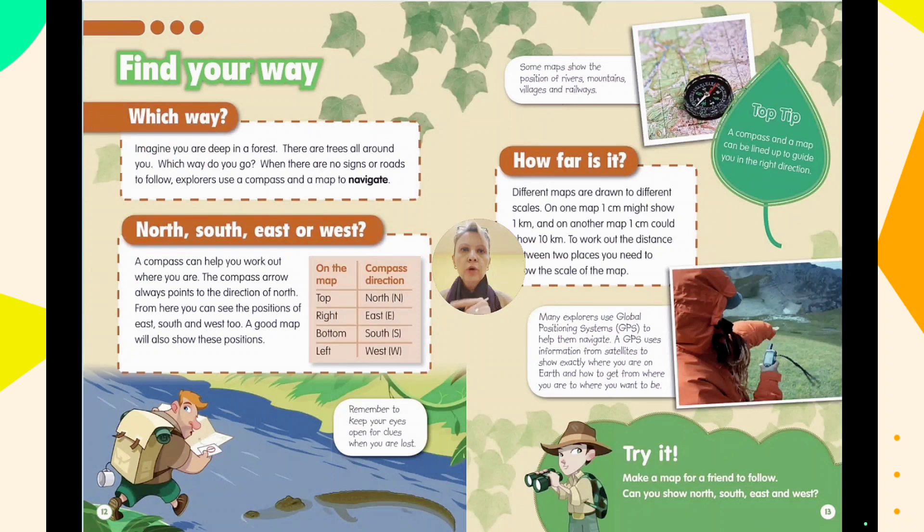Some maps show the position of rivers, mountains, villages, and railways, which can help if you're lost. Top tip: a compass and a map can be lined up to guide you in the right direction. Before your exploration, draw a line on your map, because the map can be confusing, but the line you draw will show your direction and navigate you to where you should go.